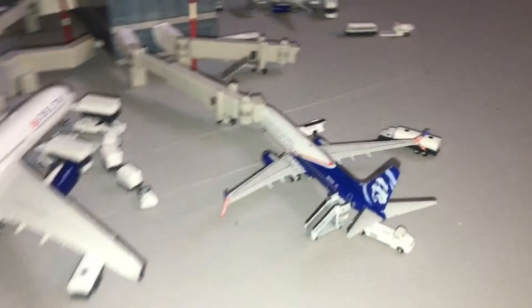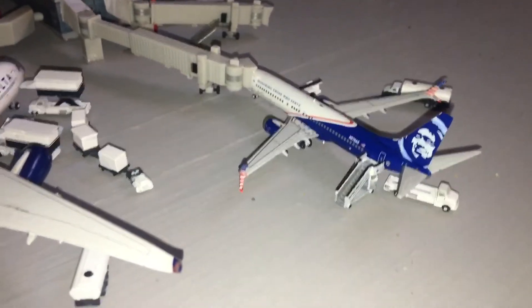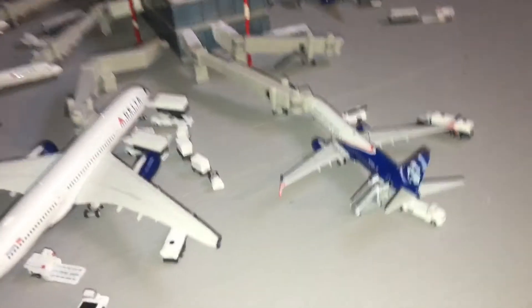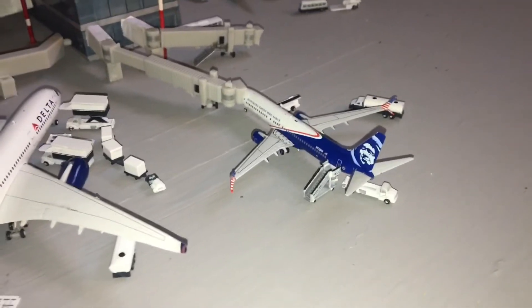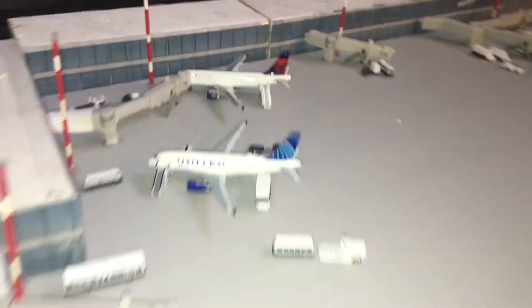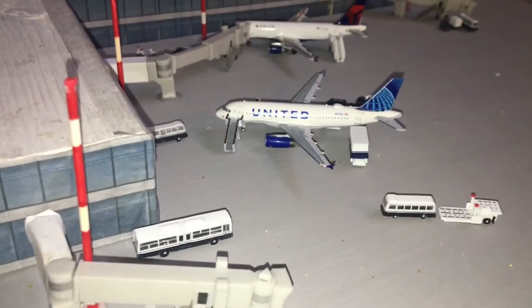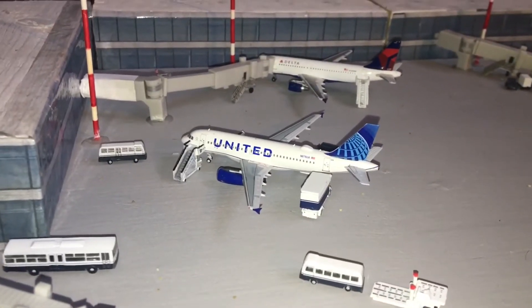Then we have this Alaska Airlines 737-800 with service to and from Seattle. Great city, great music — love Seattle, got a lot of respect for it. That's where bands like Nirvana and Foo Fighters are from. And then we have this United A319 in the new livery, looking good as ever.